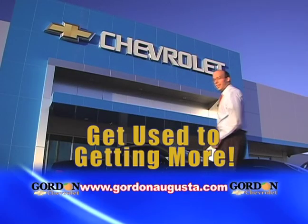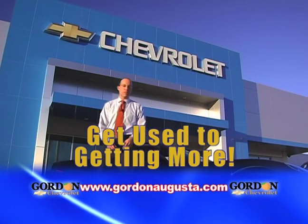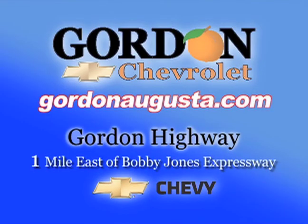Get used to getting more at the CSRA's best choice for new Chevrolets, Gordon Chevrolet. Get more at Gordon.